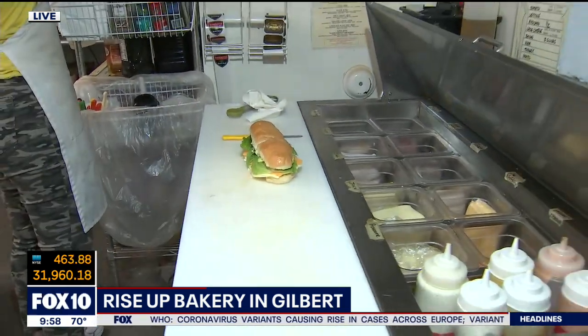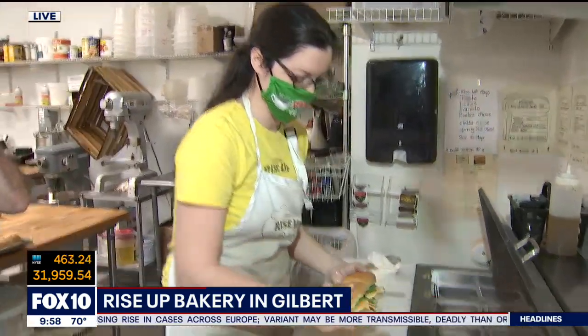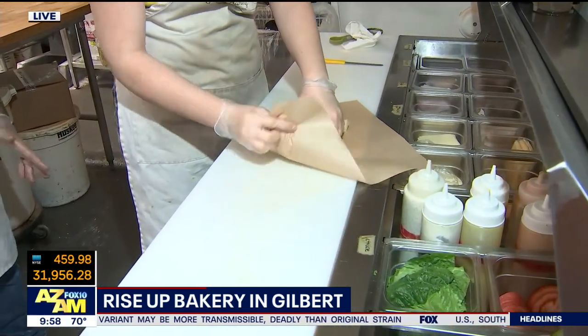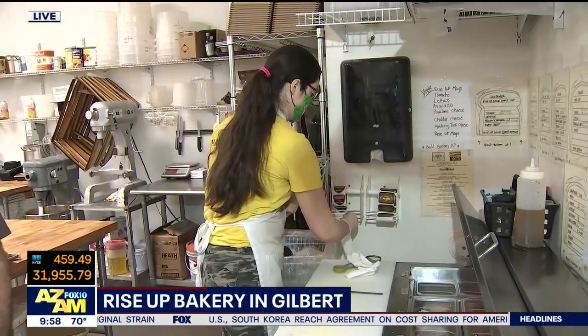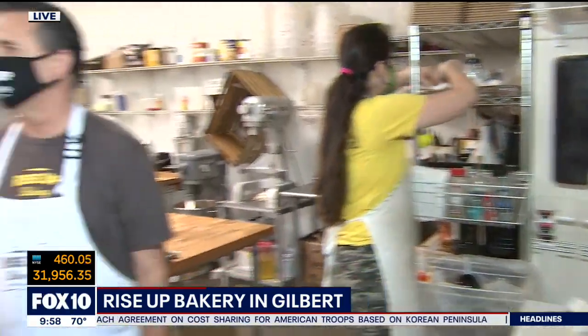Jay, you guys are kind of entrenched here in the community. You've been here forever, right? Well, I grew up in Casa Grande. My dad was a high school teacher there, and my kids went to Highland High School and Highland Junior, and we love this area, so we purposely opened the bakery close to home. I love that. We've got about a minute left, but Jay, you were telling me something I thought was a genius idea — for some of the big holidays, you guys do a take-and-bake with some of your famous cinnamon rolls.